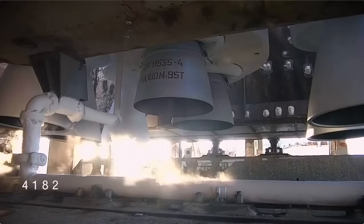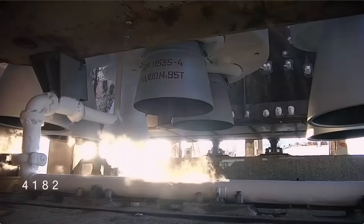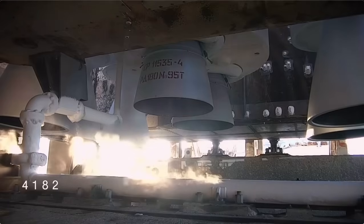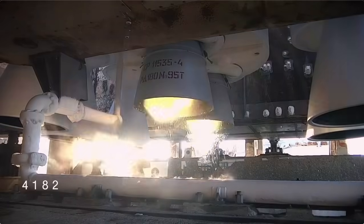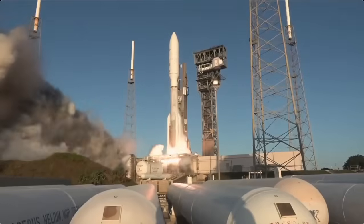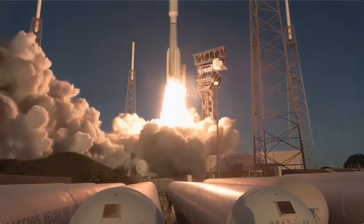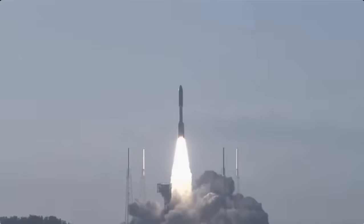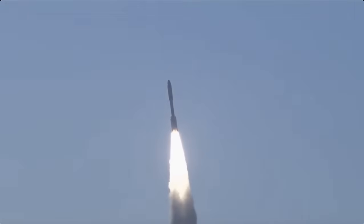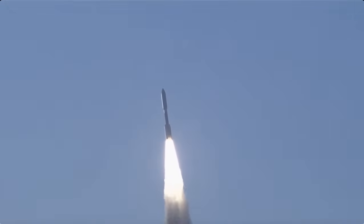T-minus 10, 9, 8, 7, 6, 5, 4, 3, 2, 1. We have ignition and liftoff of the United Launch Alliance Atlas V rocket, carrying satellites for Amazon's Project Kuiper internet constellation, continuing a new chapter in low Earth orbit satellite connectivity.